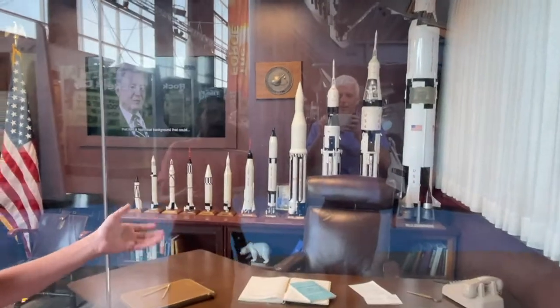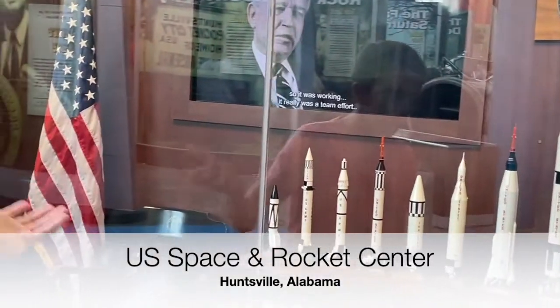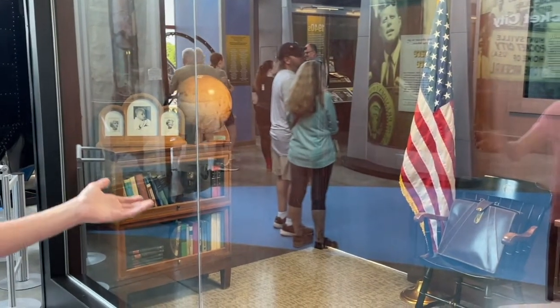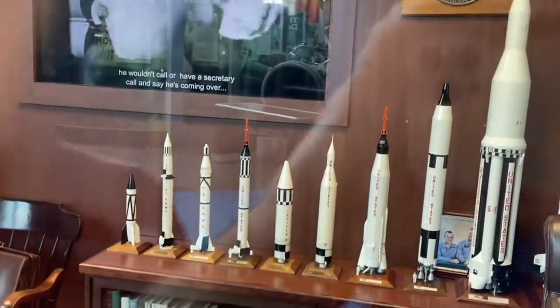As you can see right here, von Braun's office has some rocket models of the Mercury, Gemini, and Apollo era. He has some pictures over here, some books, and his suitcase. Let me just give you a little look at these rockets.